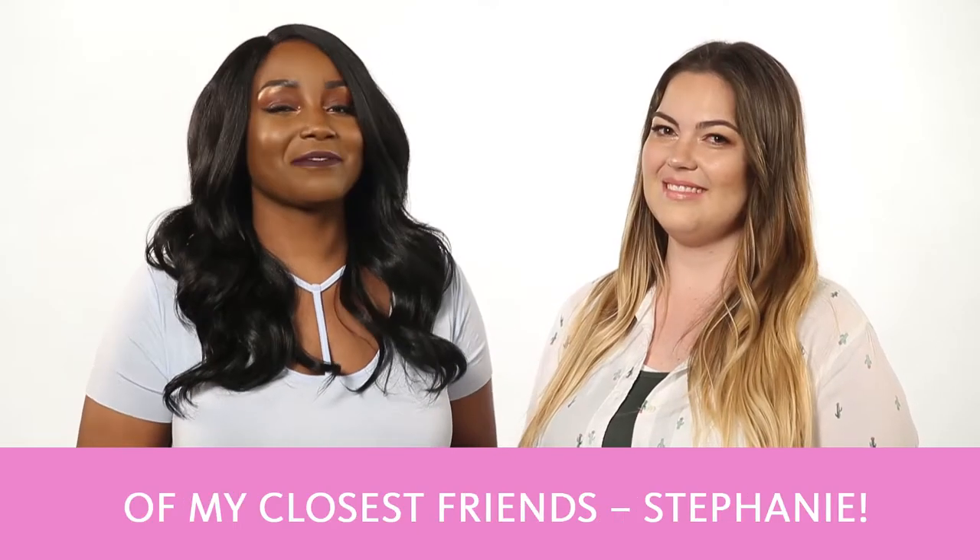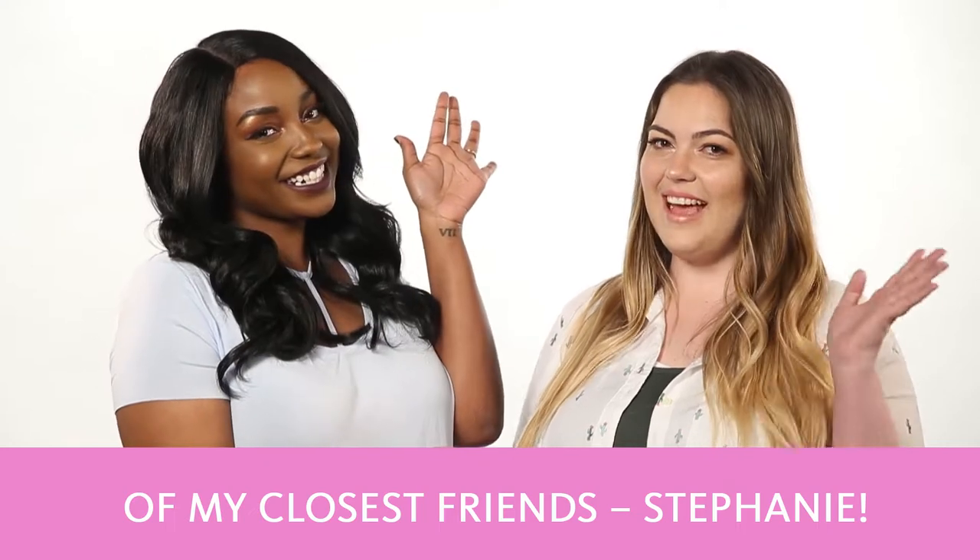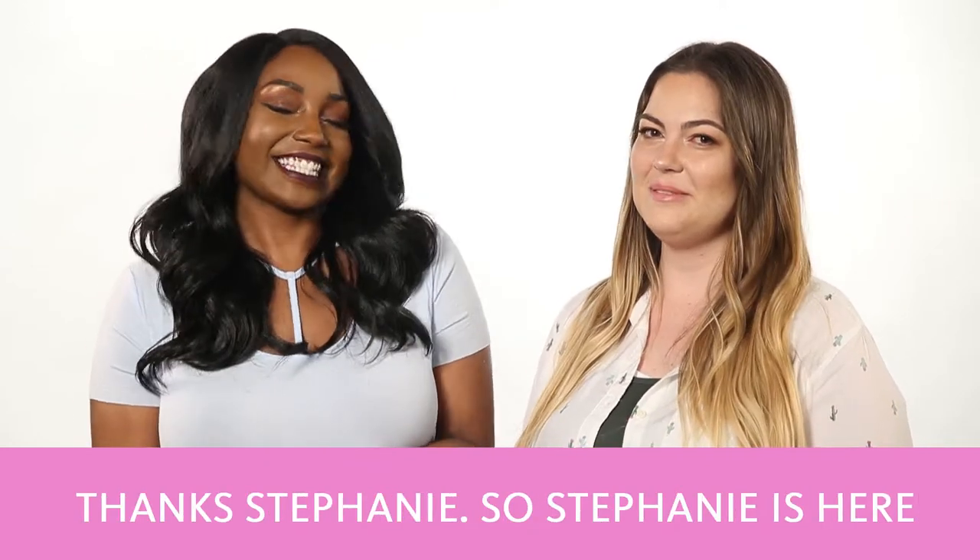Hi everyone, Jaleesa here with one of my closest friends, Stephanie. Hi everybody, I'm happy to be here. Thanks Stephanie.